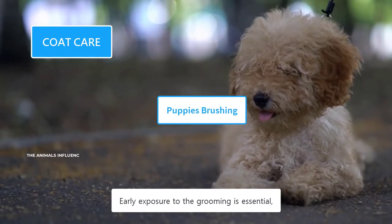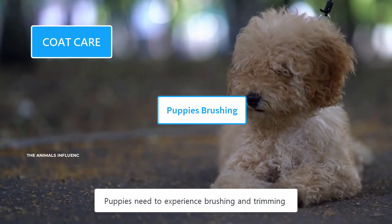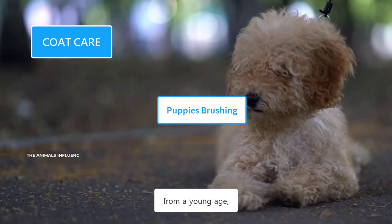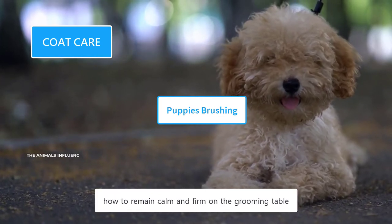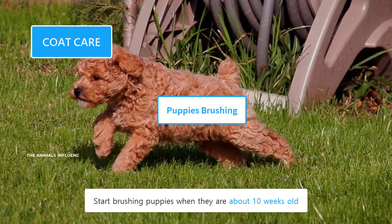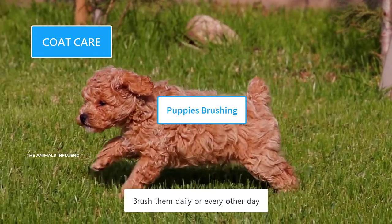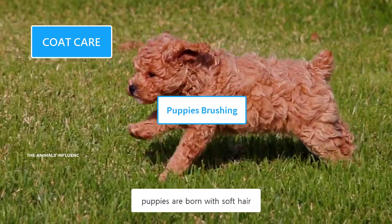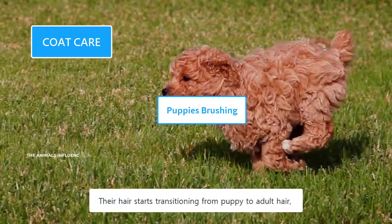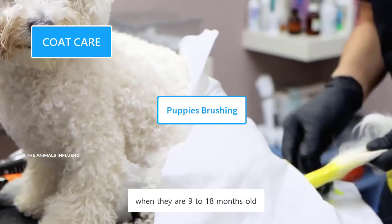Early exposure to grooming is essential to make them familiar with the process. Puppies need to experience brushing and trimming from a young age and must learn how to remain calm and firm on the grooming table. Start brushing puppies when they are about 10 weeks old, daily or every other day. Unlike the thick, curly coats of adults, puppies are born with soft hair that starts transitioning to adult hair when they are 9 to 18 months old.